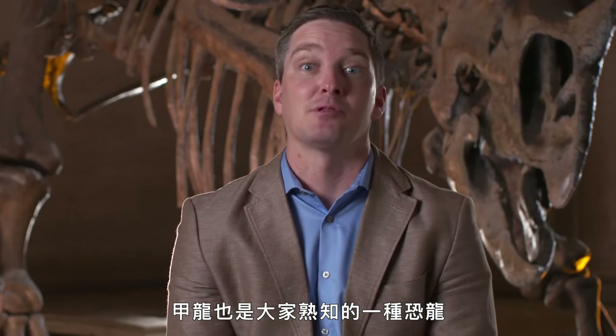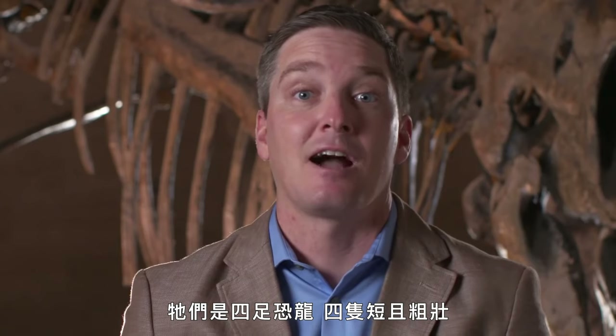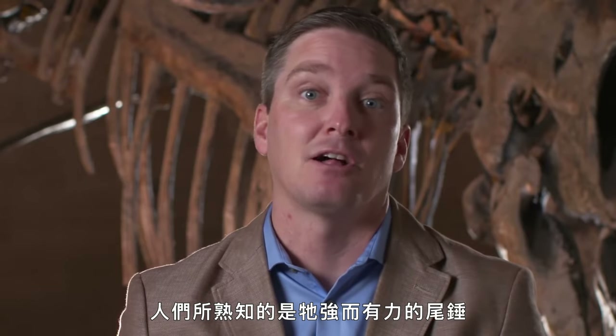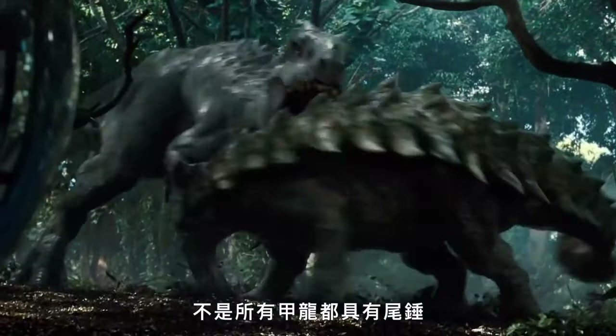Ankylosaurus is another very famous dinosaur. These are the heavily armored dinosaurs — quadrupedal, very short and stout. Ankylosaurus is very well known for having a really robust and big tail club at the end of the tail that it probably did use as a defensive weapon, although it's interesting to note that not all ankylosaurs possess that tail club.